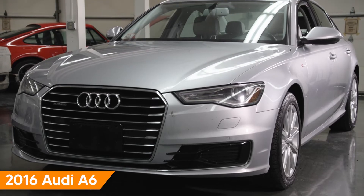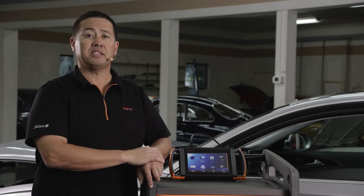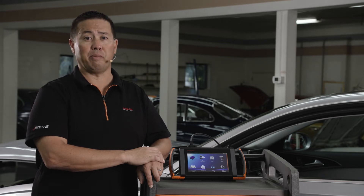This 2016 Audi A6 is supported by the VW-Audi OE Factory Tester, known as Otis. iScan offers multiple options for diagnostics and advanced functions such as coding and programming via SOD or IMS-2.